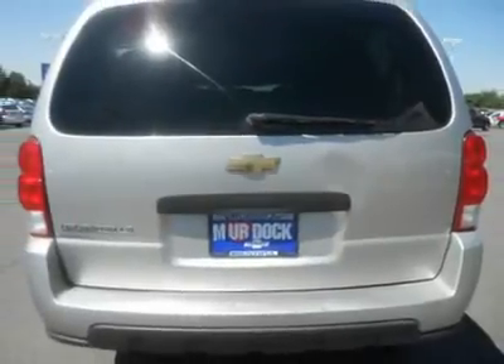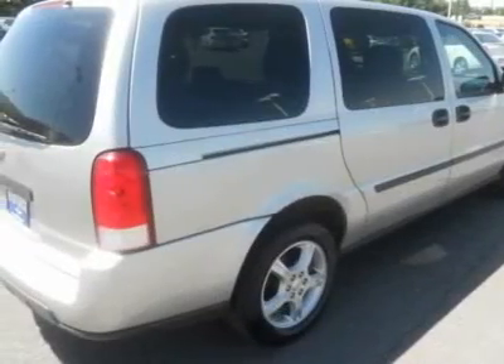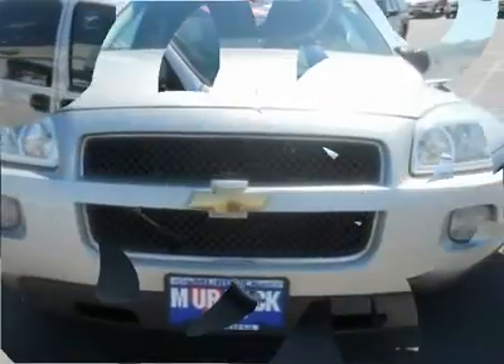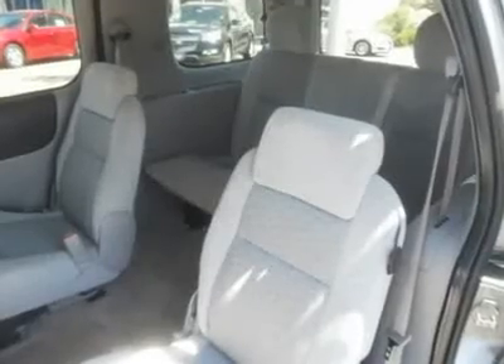Live outside the state of Utah? No problem! We can deliver the vehicle to you, or pick you up at the airport. We make internet shopping fun and easy no matter where you live. Call one of our specialists today at 509-1037.